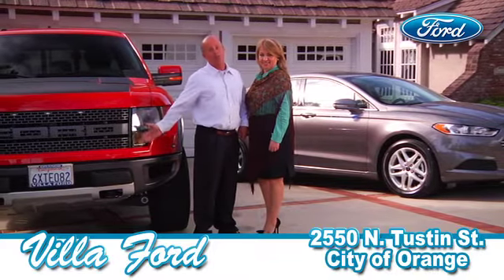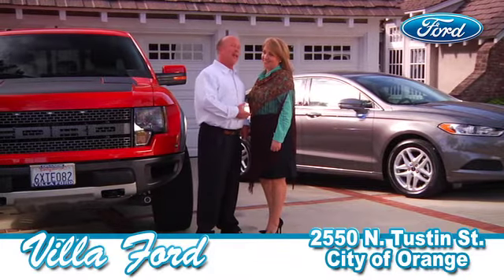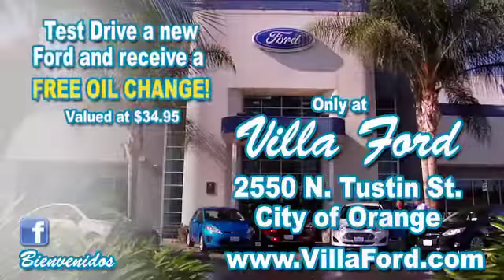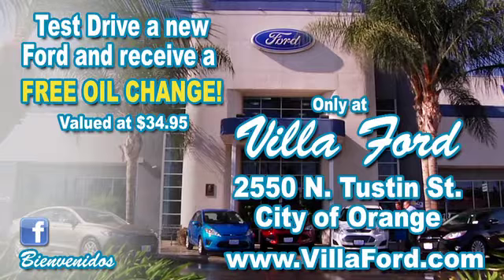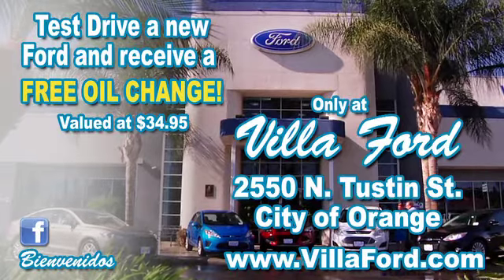We are thrilled to have our new 2013 Ford Fusion parked in our garage next to our Ford truck — she made a really good choice. Test drive a new Ford and receive a free oil change valued at $34.95. You won't believe it's a Ford, from Villa Ford.